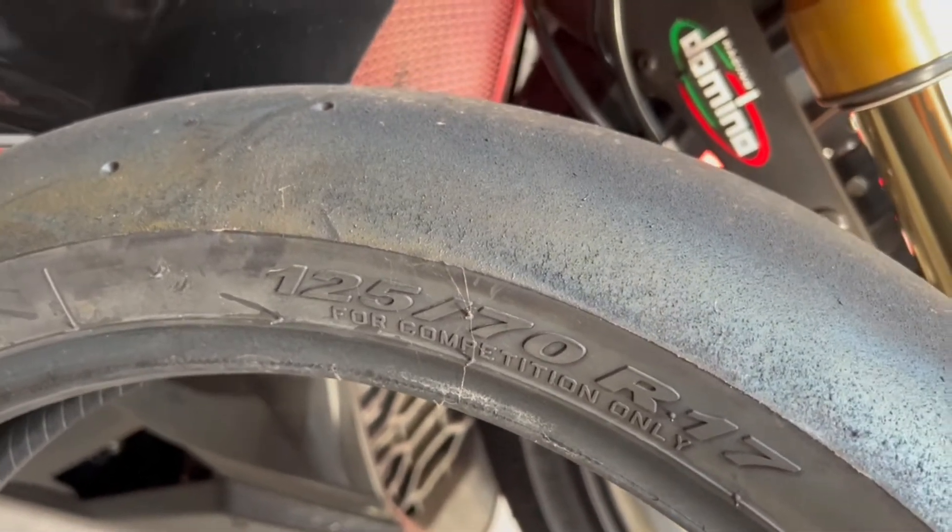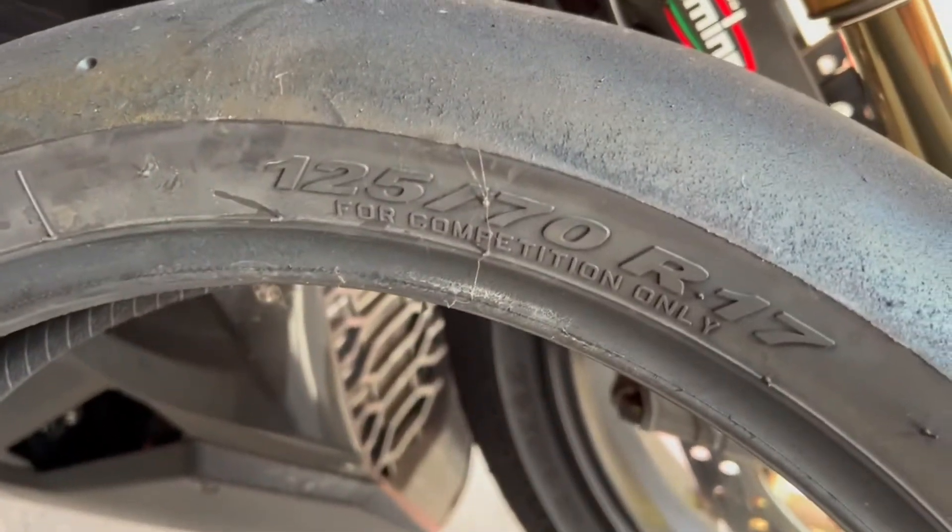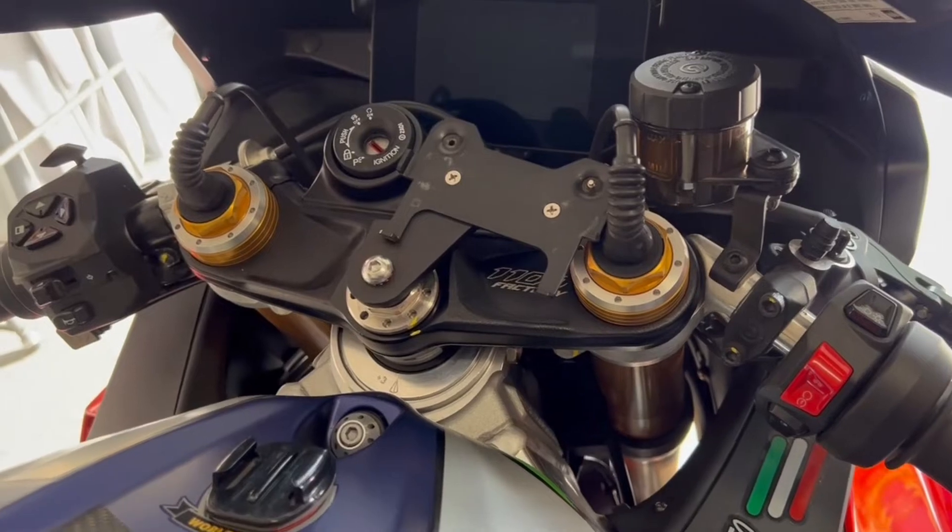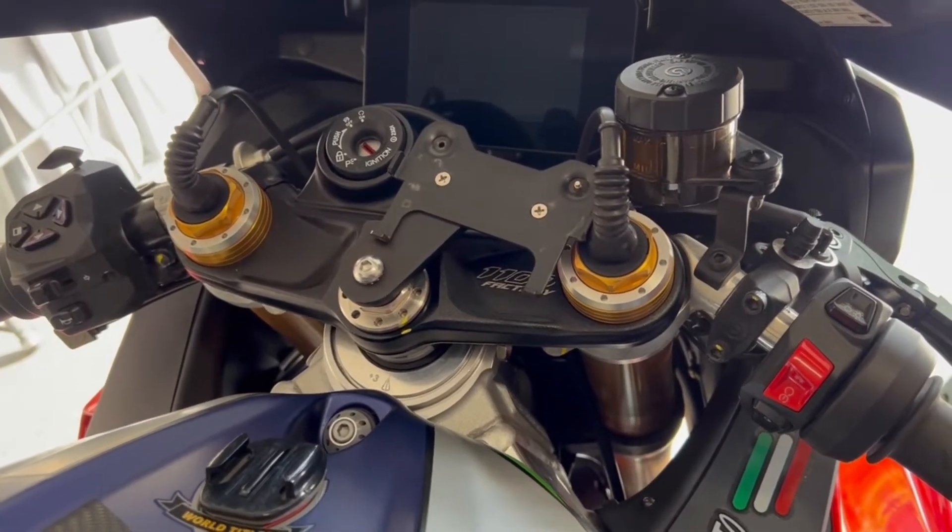So if I change from the Dunlop to the Pirelli, I'm gaining 3.5 millimeters in height. To be precise, I would need to drop the front height of the motorcycle by 3.5 millimeters. But personally, 3.5 millimeters — that's 0.35 centimeters or about 0.147 inches — I'm just not going to feel the difference. So I'm not going to adjust anything; I'll just change it, ride it, and go back to the Dunlops once the second tire is done.